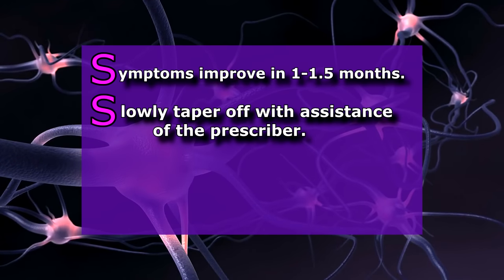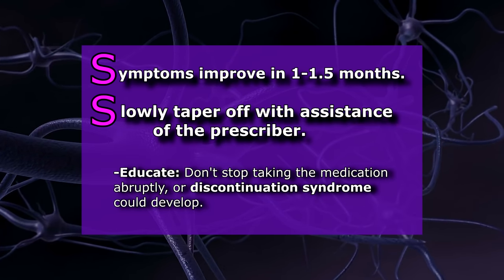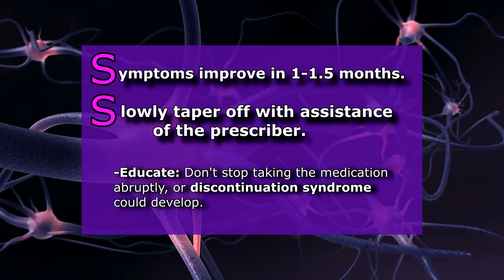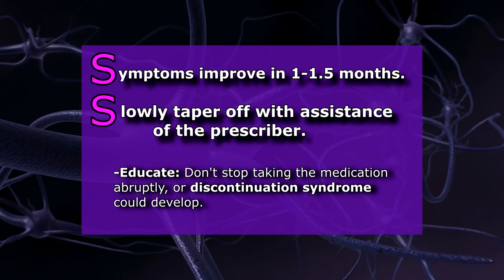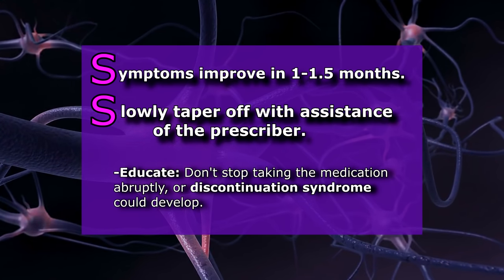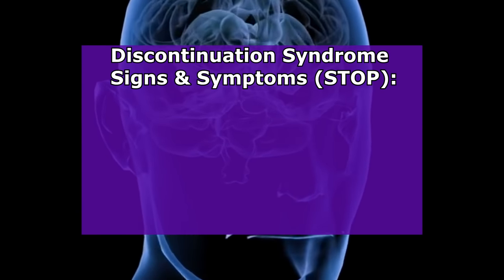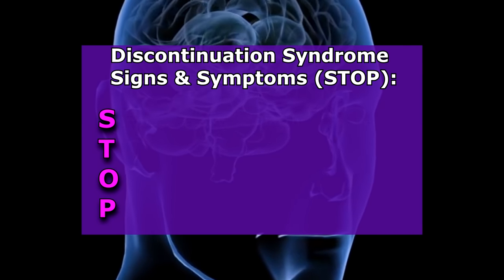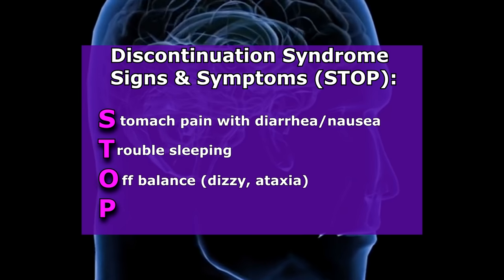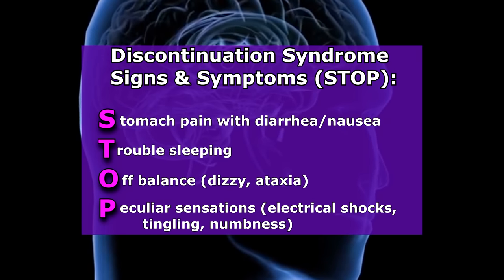The next S is: slowly taper off with assistance of the prescriber. Educate the patient not to suddenly quit taking the SSRI — it must be tapered off because the body is used to that specific amount of neurotransmitter and must slowly readjust. Discontinuation syndrome can develop and last for a week or so, and be very uncomfortable. Remember the word STOP: S for stomach pain with diarrhea and nausea; T for trouble sleeping; O for off balance — dizziness and ataxia; P for peculiar sensations like electrical shocks, tingling, or numbness.